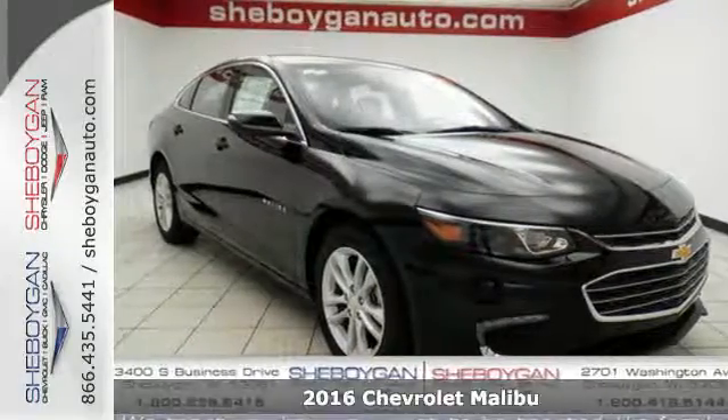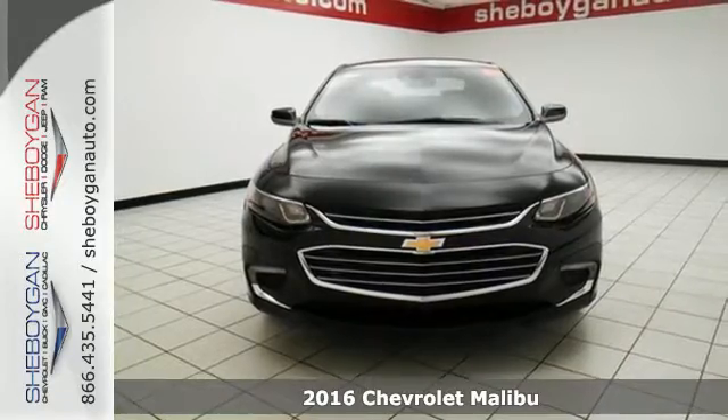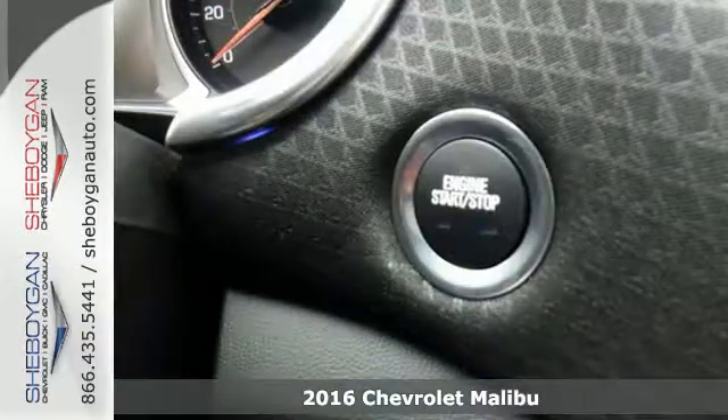It's a 2016 Chevrolet Malibu, a perfect blend of form and function. This redesigned Malibu is an attention grabber.